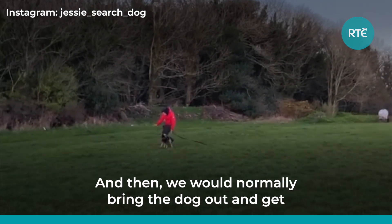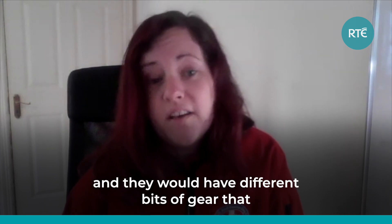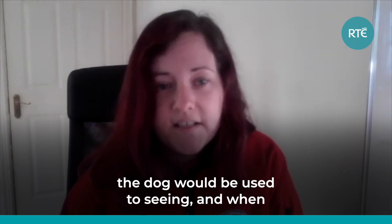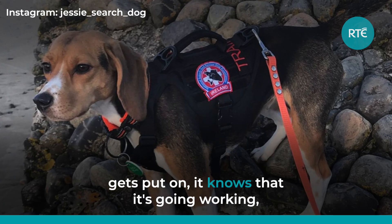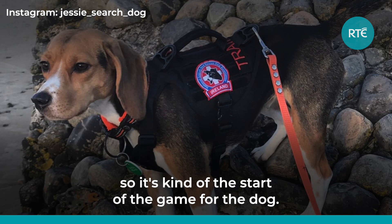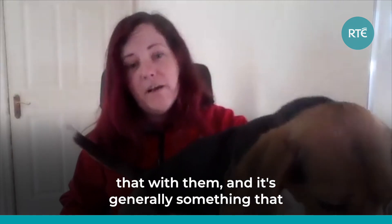We would normally bring the dog out and get them ready. Our dogs would wear search jackets and they would have different bits of gear that the dog would be used to seeing. And when the dog sees that jacket and when it gets put on, it knows that it's going working. So it's kind of the start of the game for the dog, and it takes quite a bit of training to be able to do that with them.